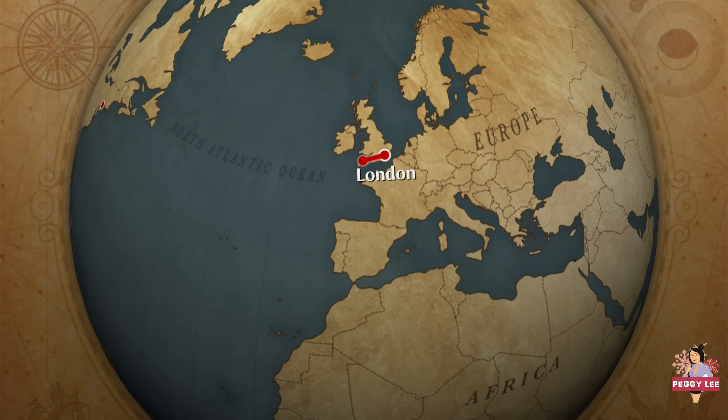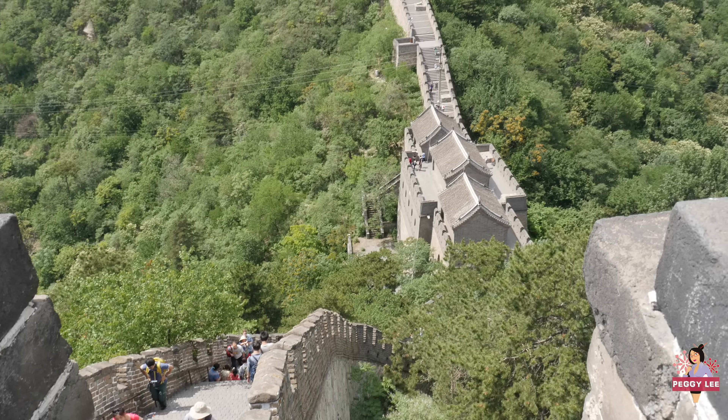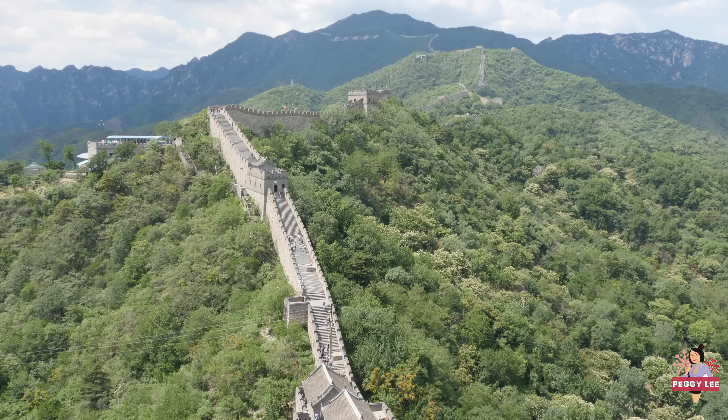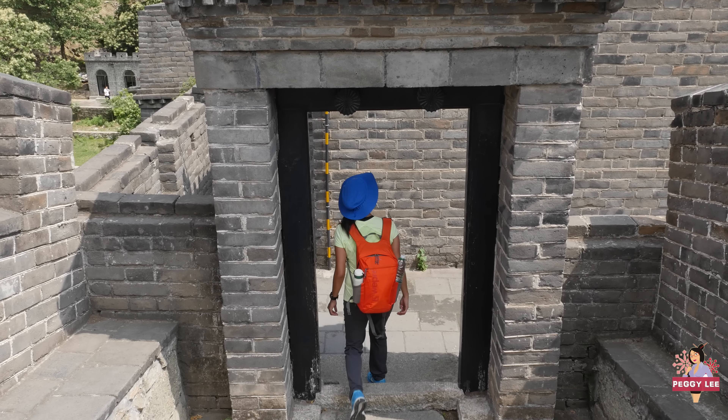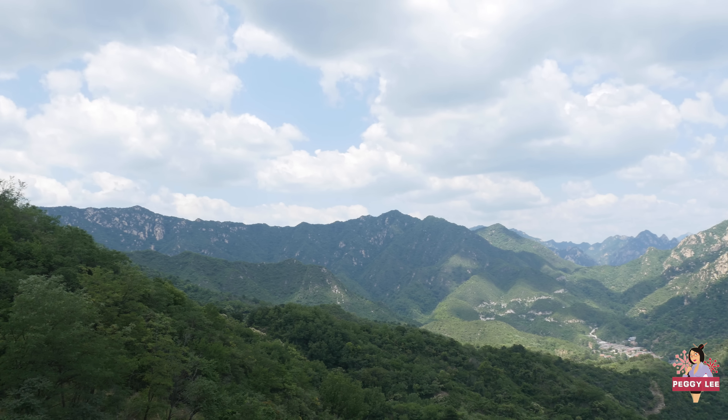The Great Wall of China measures 8,850 kilometers, which is longer than the distance from London to New York. When the Greeks were transitioning from an oral to a written culture, the construction of the early walls had already begun, to protect Chinese states from the invasion of northern nomadic tribes. Centuries later, the first emperor of China, Qin Shi Huang, united the country and the walls were fortified and extended.